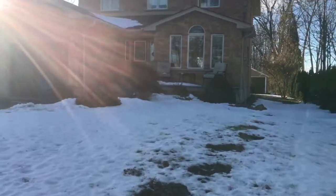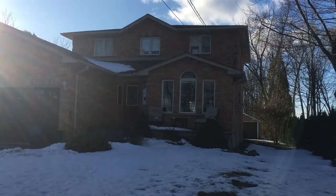Hey guys, it's Lexi and today I'm doing a house tour. So this is my house and this is the patio. All you gotta do is walk up these stairs — it's a pretty simple thing — and then open the door to get inside.